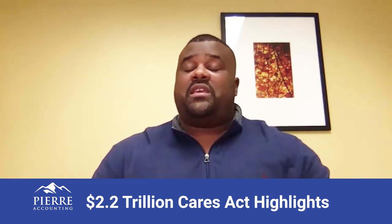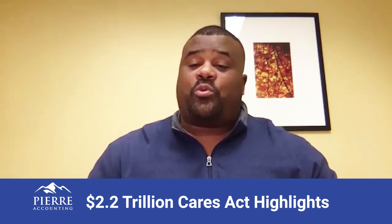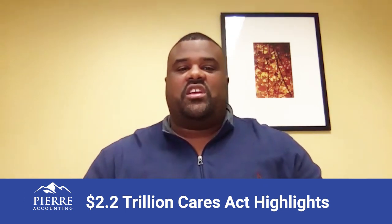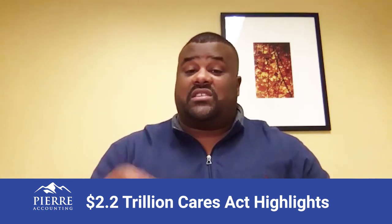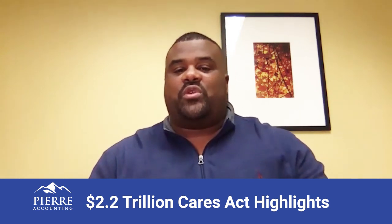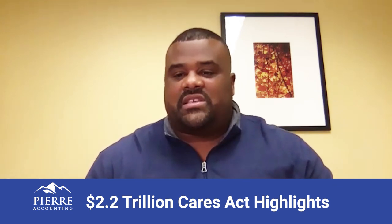The PPP, which is the Payroll Protection Program, is a loan program where you can apply for up to $10 million with the potential of loan forgiveness. For a loan to be forgiven, you have to have payroll costs for individuals under $100,000, the money has to be spent within eight weeks, and you cannot spend more than 25 percent of the loan on non-qualified expenses.